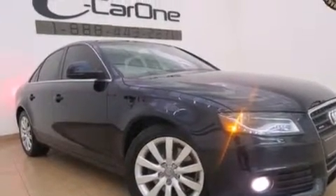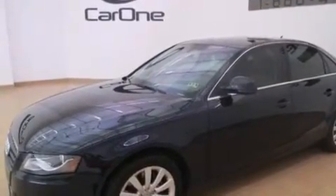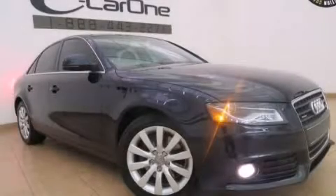With an EPA estimated rating of 27 miles per gallon on the highway, you won't be making frequent trips to the gas pumps. Stop by today and test drive this vehicle for yourself.